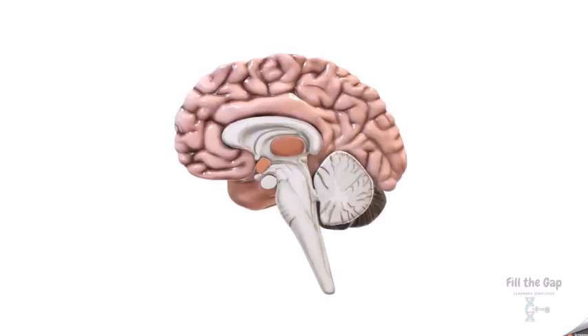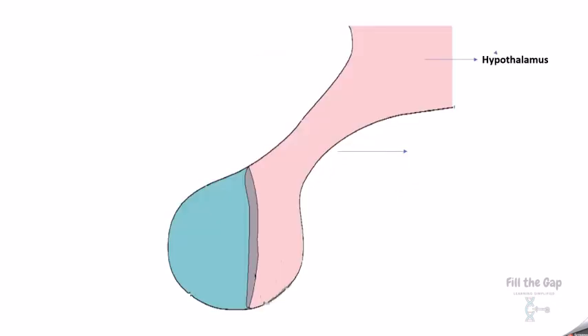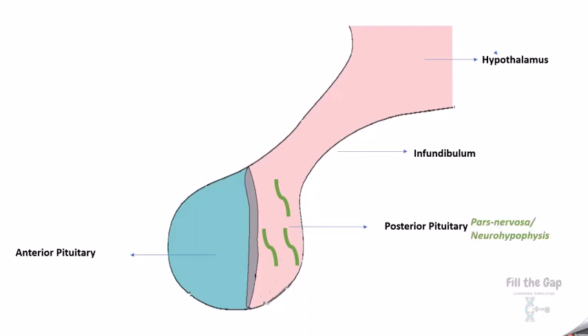Let's look closely at the brain. At the bottom of the brain, below the thalamus, is a part called the hypothalamus. The hypothalamus extends like a stalk called the infundibulum into two lobes: the posterior pituitary and the anterior pituitary. The posterior pituitary has lots of nerves, so it's called the pars nervosa or the neurohypophysis, and the anterior pituitary has lots of glands, so it's called the adenohypophysis.